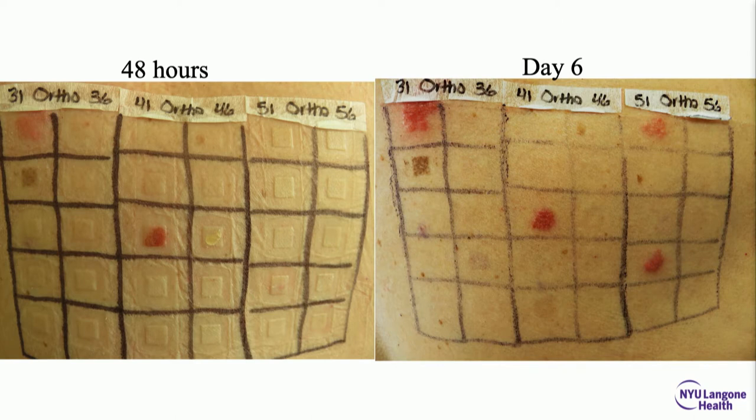Remember, this is delayed-type hypersensitivity. Look at 48 hours. In a largely metal orthopedic implant series — things placed in hips, knees, and mouths — you see palladium and vanadium pop up right away. But look at the 50 series: nothing there at 51 or 54, completely normal. Wait a couple of days and nickel and cobalt pop up. So it's delayed. You wear the patches for two days, then look a day later, two days later, and for some allergens even later.